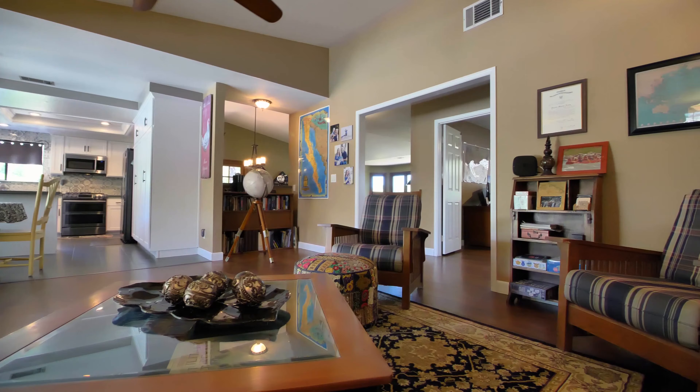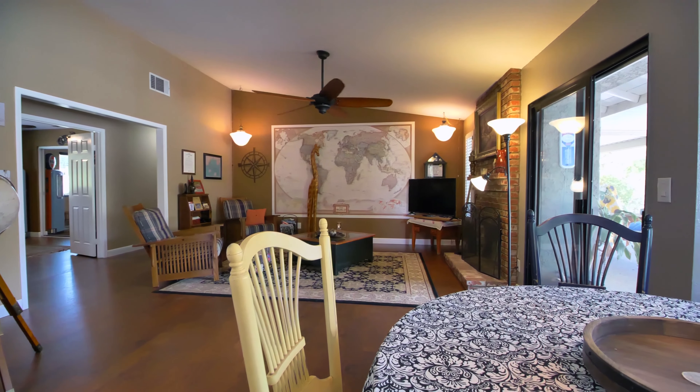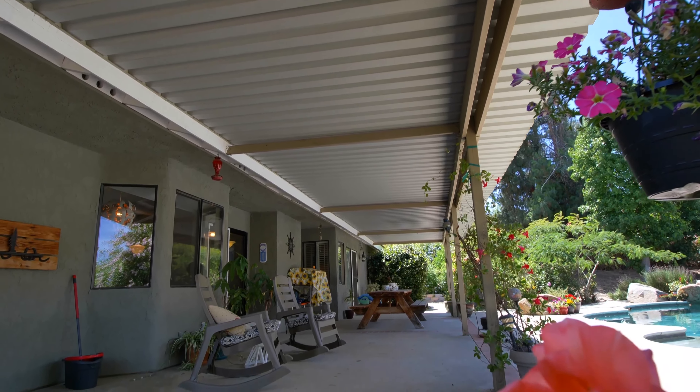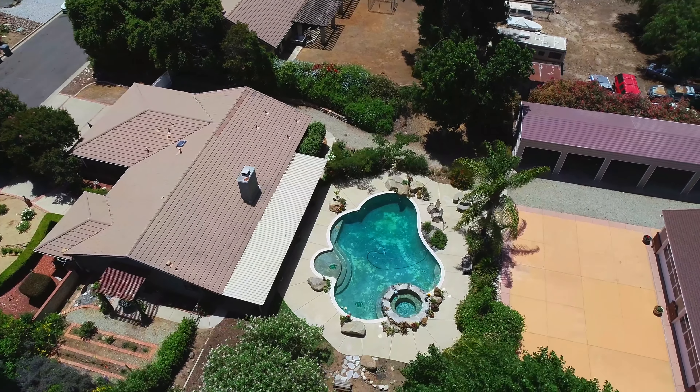The family room with vaulted ceilings and a patio door which leads to the backyard and covered patio. The large covered patio spans the length of the home and creates a wonderful indoor-outdoor flow with a view of the pool and mountains beyond.